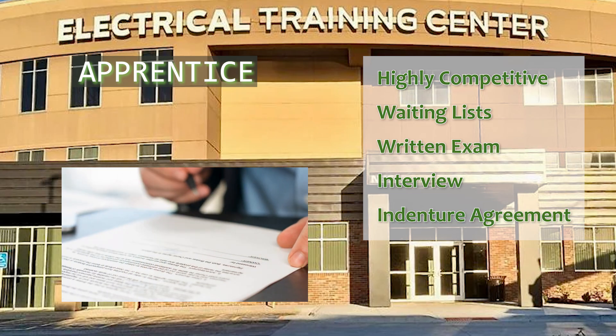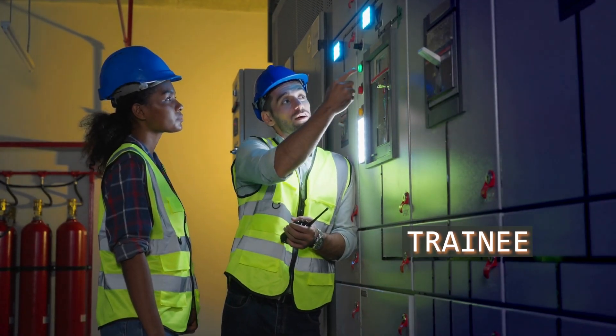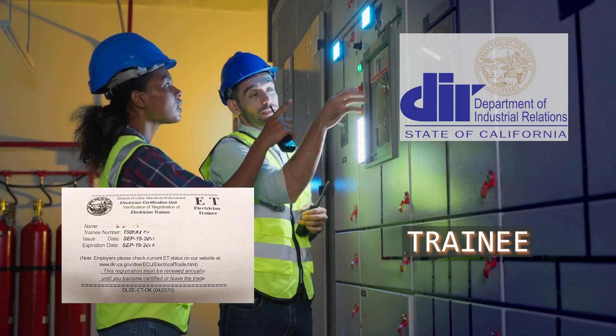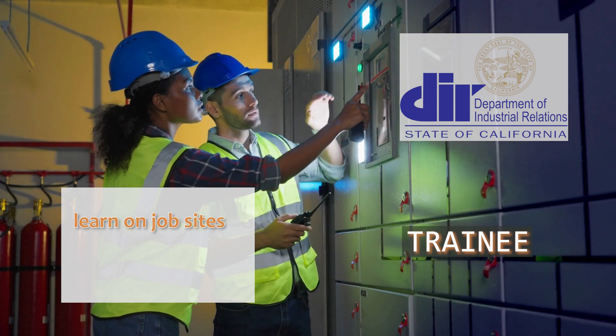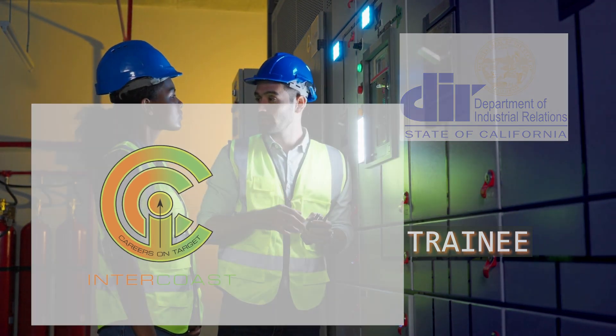On the other hand, as an electrical trainee, you register with the state to get an electrician trainee card, or ET card. This allows you to learn on job sites while attending an approved trade school, like the one Intercoast Colleges offers.